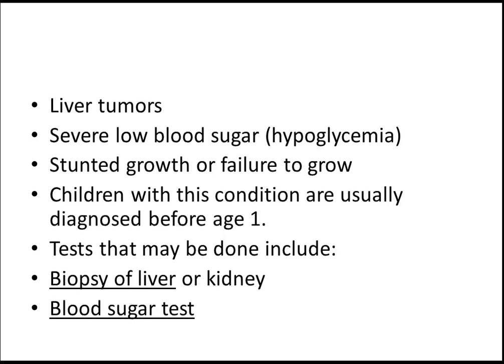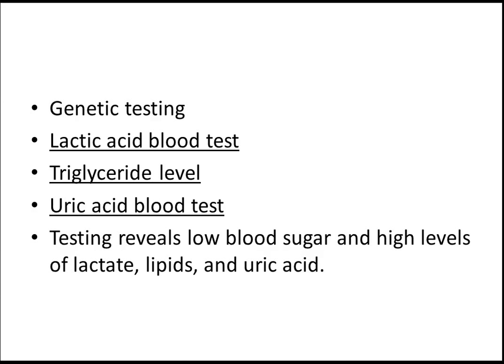The liver tumors, serum, low blood sugar, hypoglycemia. These things can be evaluated. The biopsy of the liver and the kidney, sugar test, genetic test, lactic acid test, triglycerides, uric acid blood test. These are the tests.